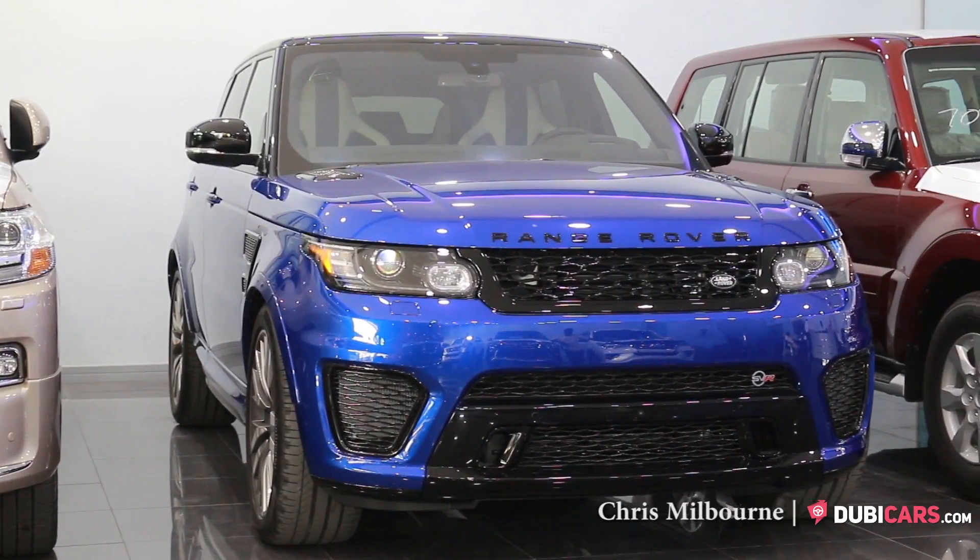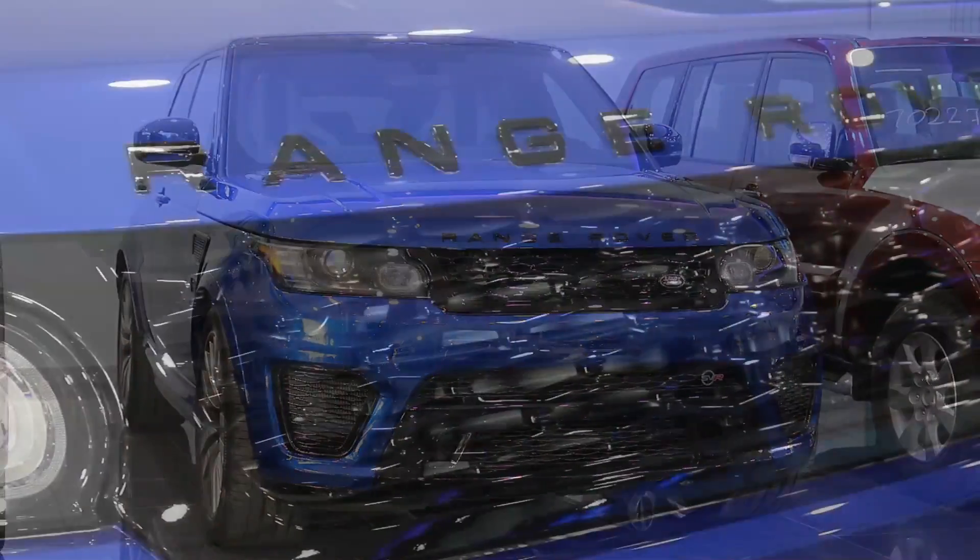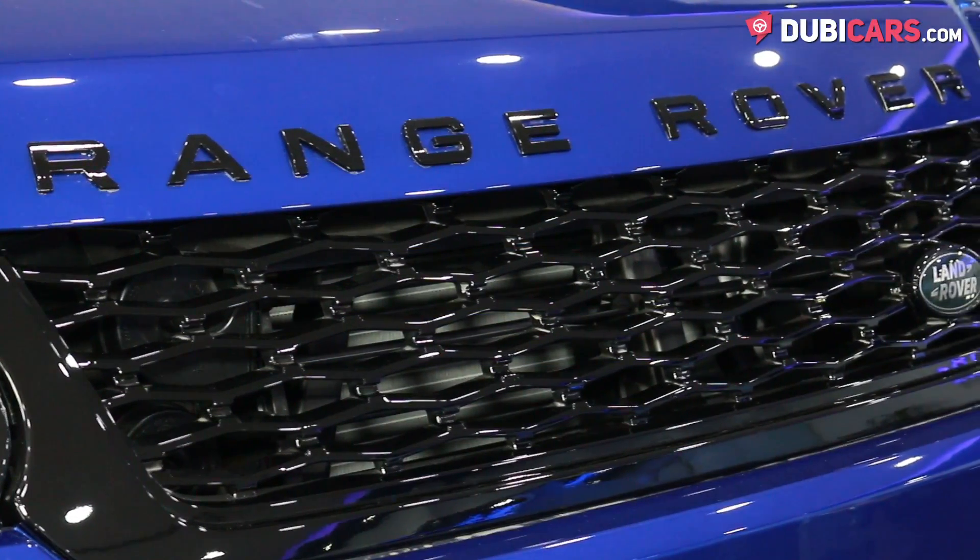Hello there, this is Chris at DoobieCars.com and this is a 2016 Range Rover Sport SVR for sale at Sahara Motors.